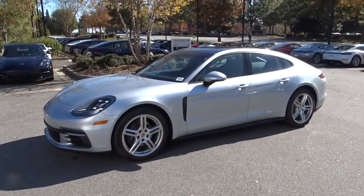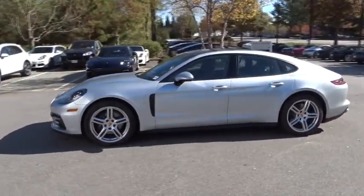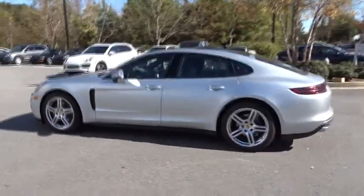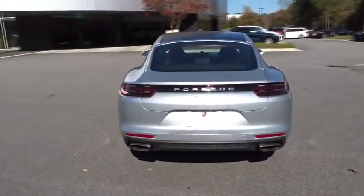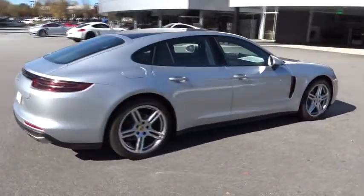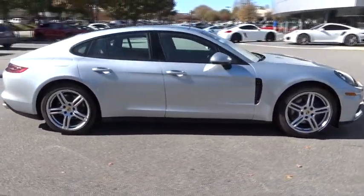2018 Porsche Panamera. As you can see, Porsche didn't experiment with the car's design. They stuck with the Porsche philosophy that form should follow function. Nothing else would have made sense. Nothing else would have produced a four-seater Porsche.